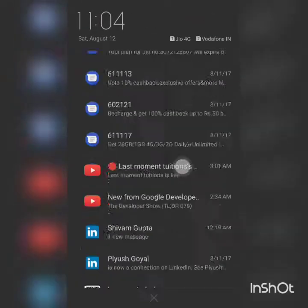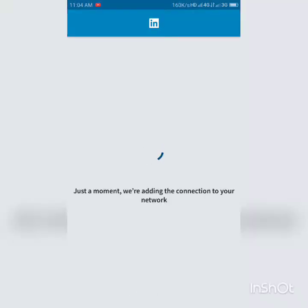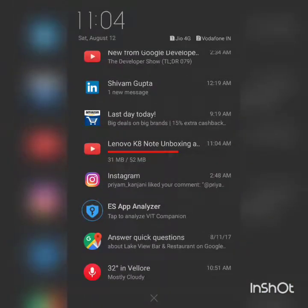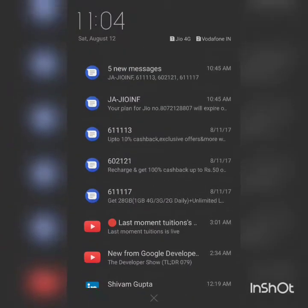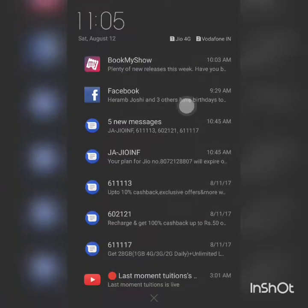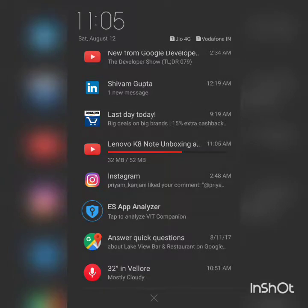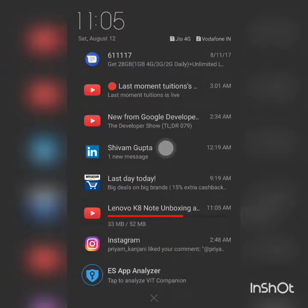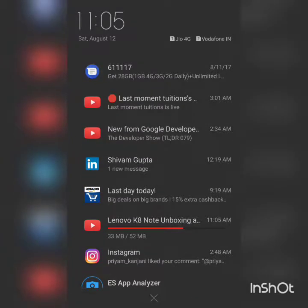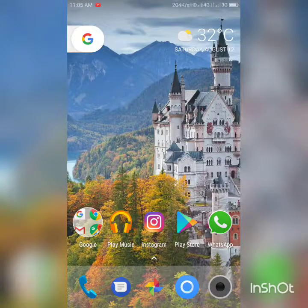One big drawback of ZUI is that the notification shade here, although very beautiful, lacks many of the necessary features of Android Nougat. Although this phone is running Android Nougat, there are no detailed notifications, no way to reply directly — nothing. So that's really, really annoying, but you can still manage.